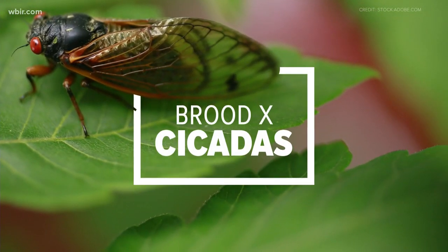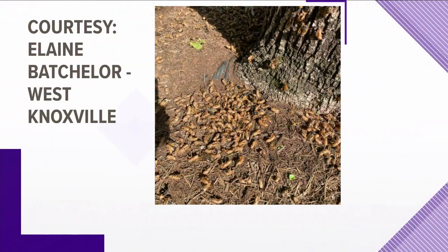If you haven't seen them, you've likely heard them. The 17-year cicadas, also known as the Brood 10 cicadas, are covering parts of East Tennessee. Elaine Batchelor sent us this photo of the critters in West Knoxville — you can see dozens of them.